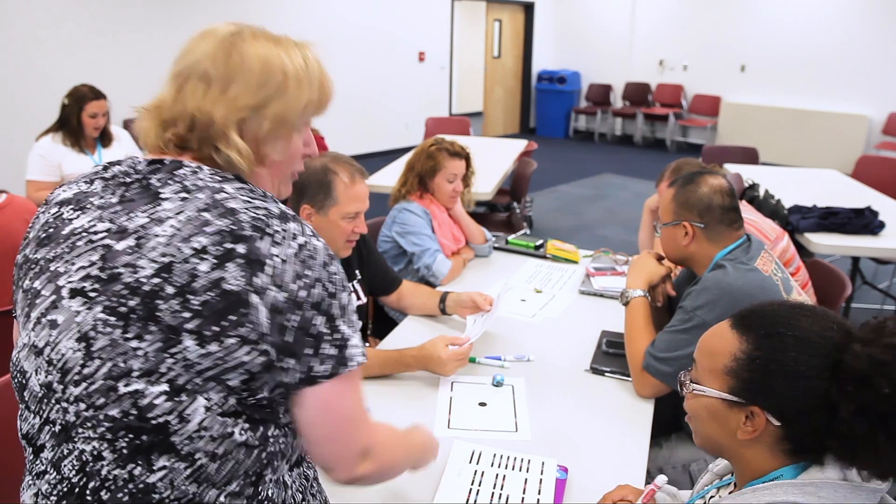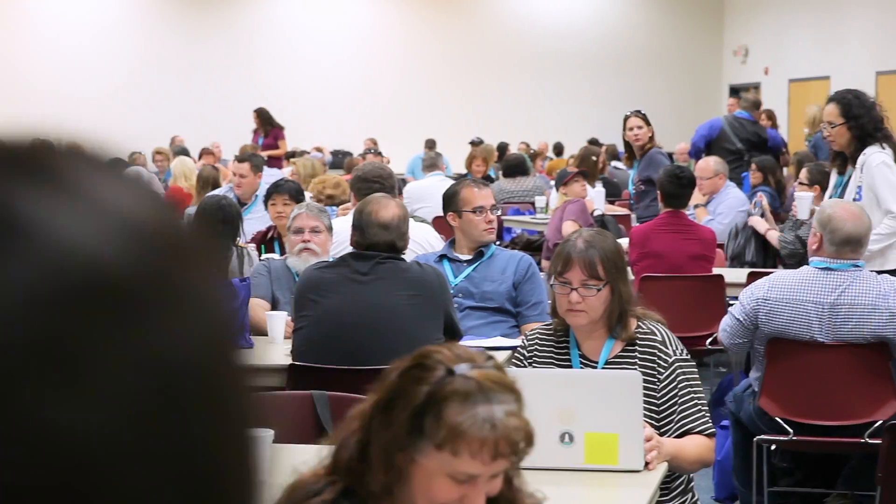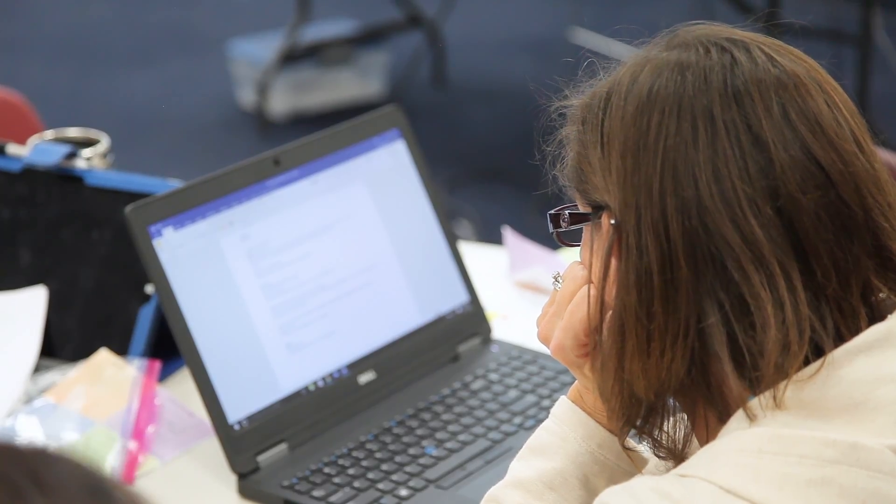From what I saw, a lot of people were going away with something they felt was going to help them the following week. Specifically, teachers are looking for something they can use in the classroom right away, but not something that's a flash in the pan.